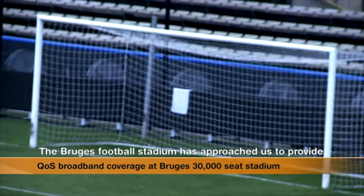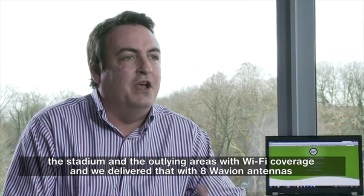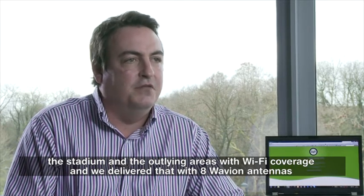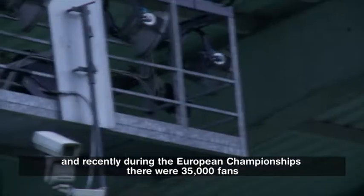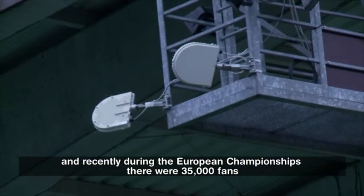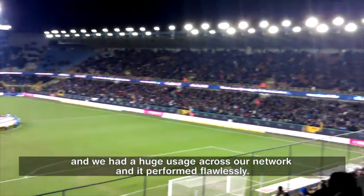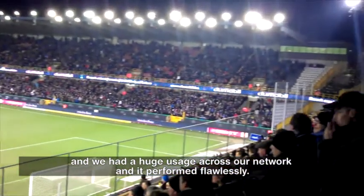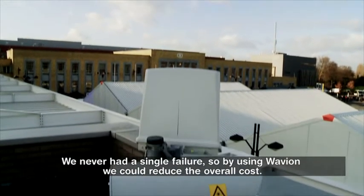The Bruges football stadium has approached us to provide their stadium and the outlying areas with Wi-Fi coverage, and we've delivered that with eight Wavian antennas. Recently, during the European Championships, there were 35,000 fans and we had huge usage across our network and it performed flawlessly. We never had a single failure.